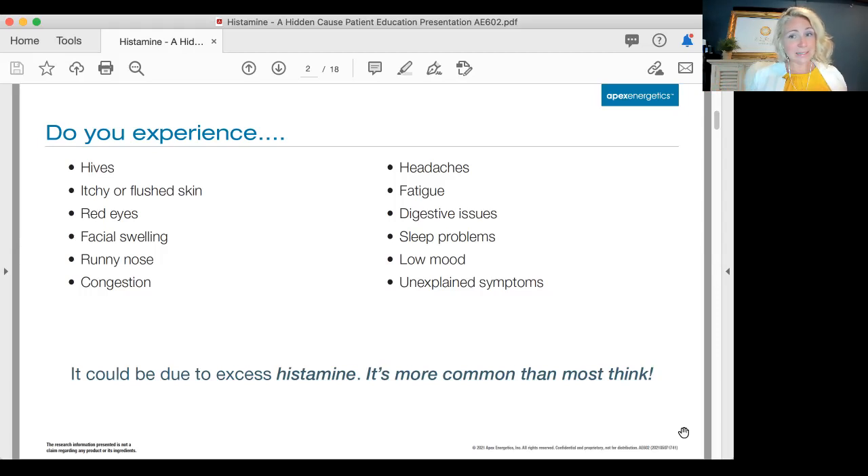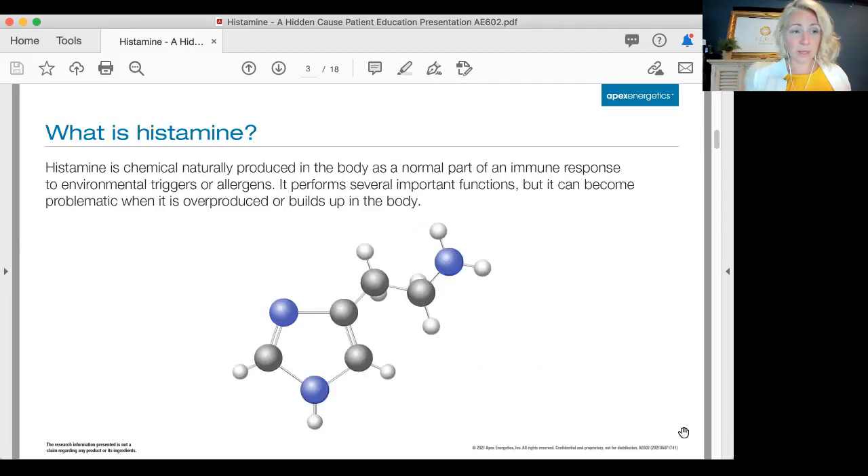This can be related to excess histamine, and it's really more common than most people think. I find that many people in my practice — I would say like 80 percent — are suffering with histamine intolerance and they don't even realize it. So what is histamine? It is a chemical naturally produced in the body as part of a normal immune response that the environment will trigger.